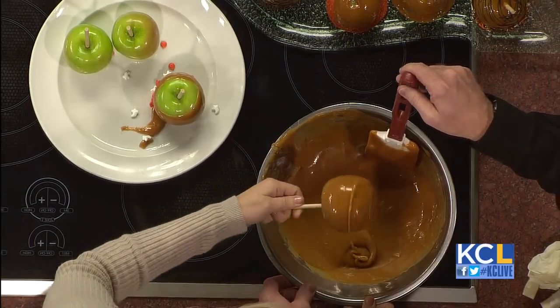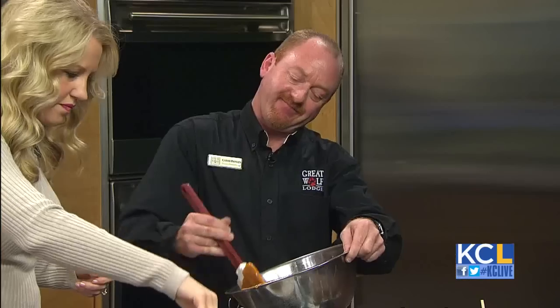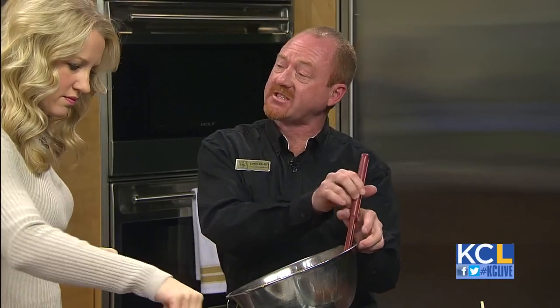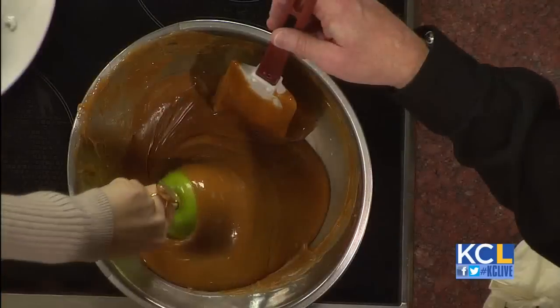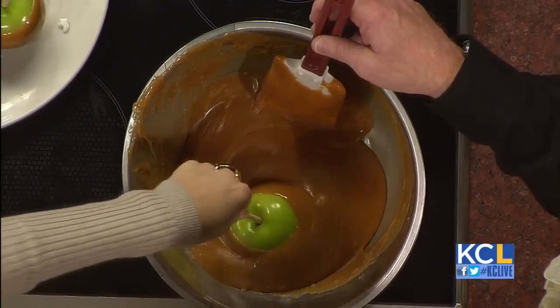Tell us about some of the great things going on at Great Wolf Lodge. All of October we celebrate Halloween. We have a trick-or-treat trail for all the children from 6 to 8 every night, and pumpkin decorating in a small pumpkin patch. We try to make it family-oriented, everybody get back together.